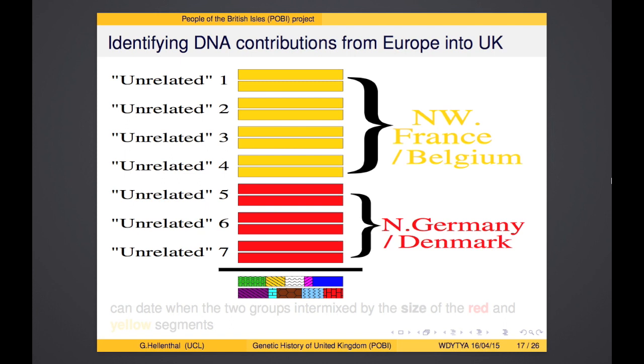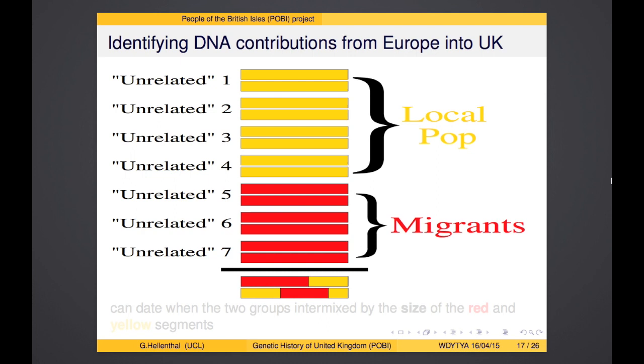Going back to the cartoon: the individual at the bottom is a UK individual, and I'm comparing them to different clusters across Europe. If I find that segments match to northwest France and Belgium on one hand, and North Germany and Denmark on the other, I can color this UK individual as a mixture of those groups. This might reflect a local population mixed with a migrating group — possibly the Anglo-Saxons. And by looking at the sizes of these segments, we can determine precisely when this mixing happened. The larger the uninterrupted segments, the more recently the groups mixed; the shorter the segments, the longer ago they mixed.